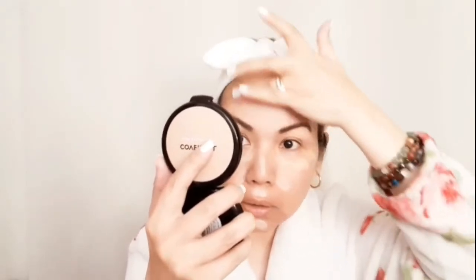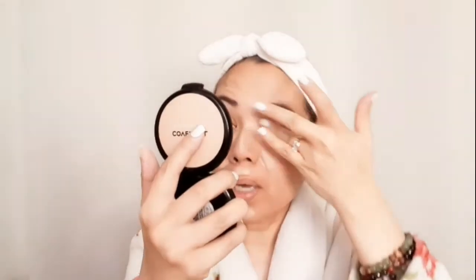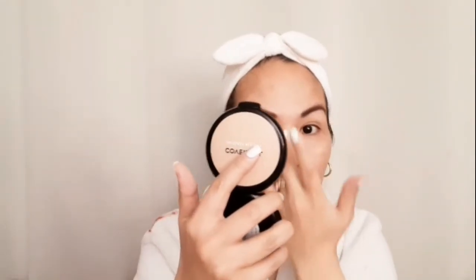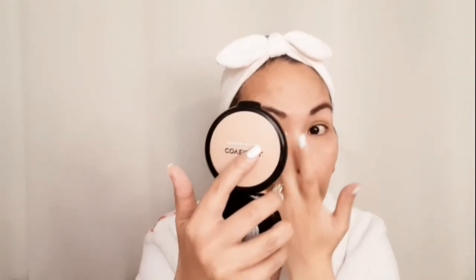You can't go wrong using your fingers because we have a natural heat, right? So I hear it will blend the skin with the help of our natural heat. That's what I learned, guys.